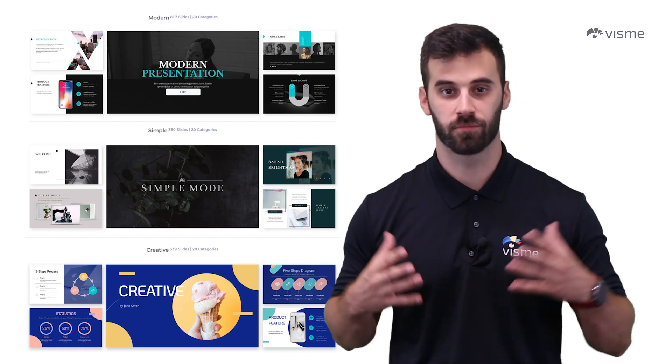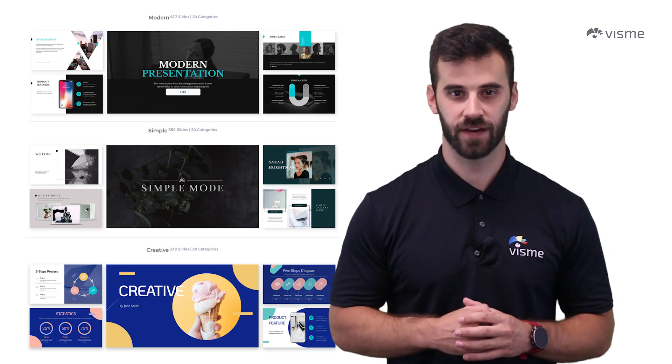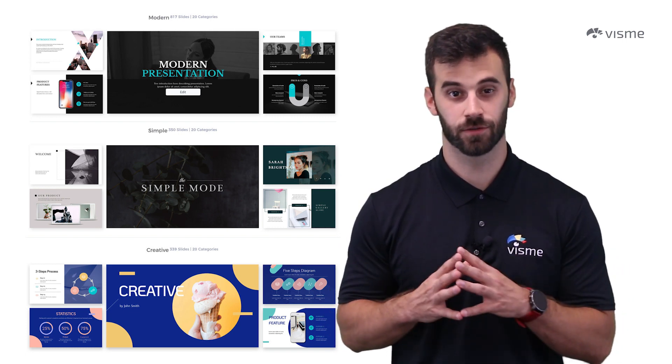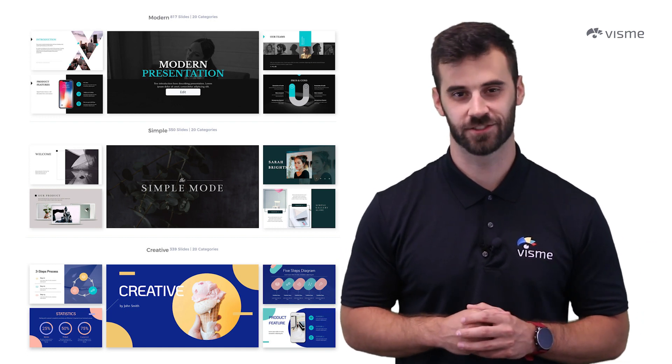Every editable aspect I mentioned in our previous tip still stands when you start with a template. And don't feel like you have to start with a template either, because you're more than welcome to start from scratch. I'm just here to make your life a little bit easier, that's all.